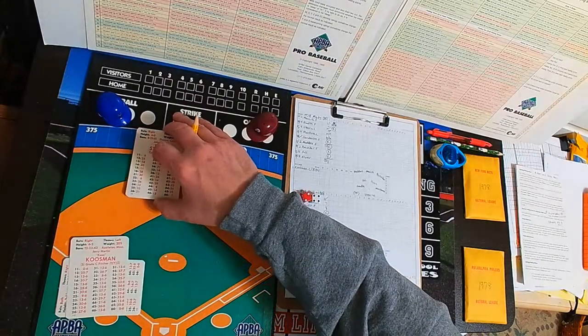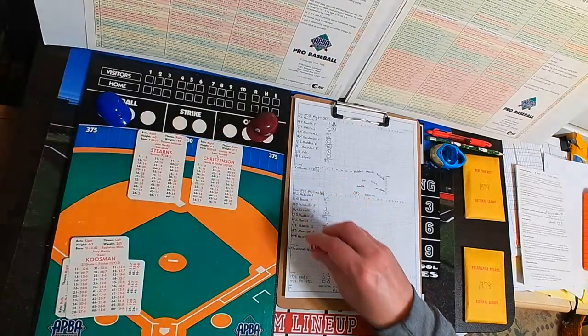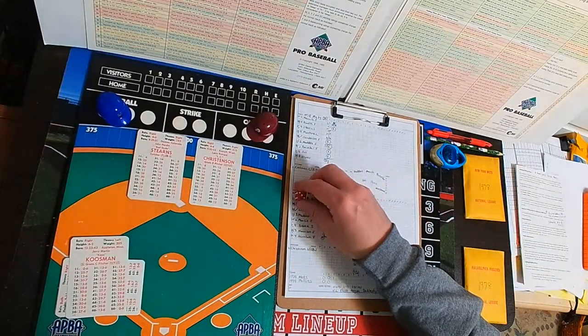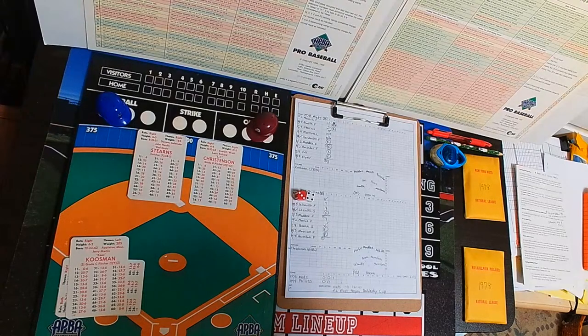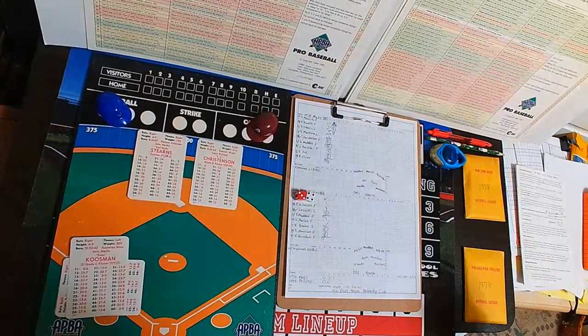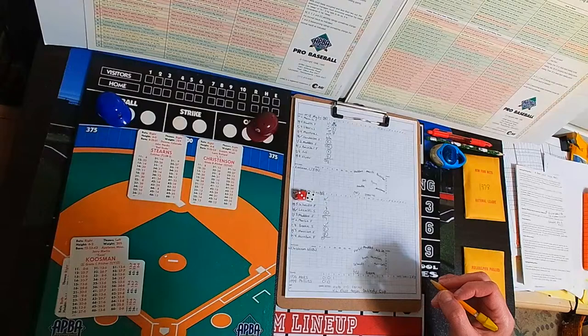Two outs, bases empty for Metropolitan catcher John Stearns. The pitch from Christensen is a 34 — a 31 — Stearns fly ball going back, back, back, back to the track at the wall. Leaping up, Gary Maddox makes the catch, robbing Stearns of a possible homer, definitely extra bases. Another fine catch in center by Gary Maddox. The Mets do strike first on the one-out homer by Mazzilli. We go to the bottom of the third. 1-0 Mets.